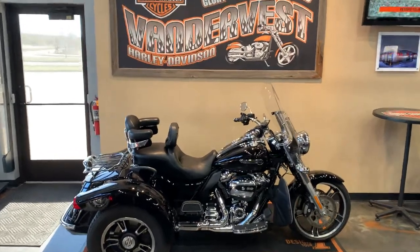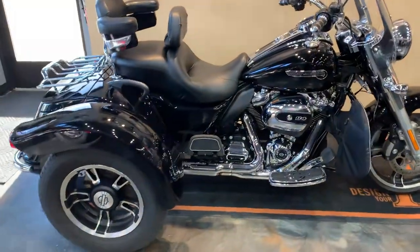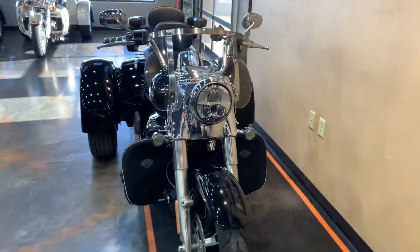Well, hello friends. Got ourselves a Freewheeler to the floor 2019. It's got a lot of extras on it, a lot of goodies. I'll try to point them all out, but the best way of course would be to swing on down and check it out for yourself.